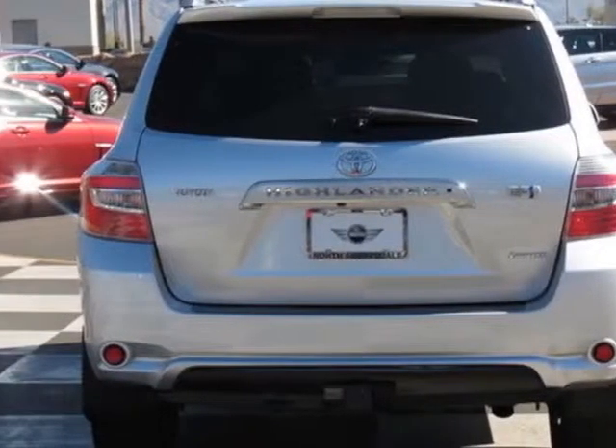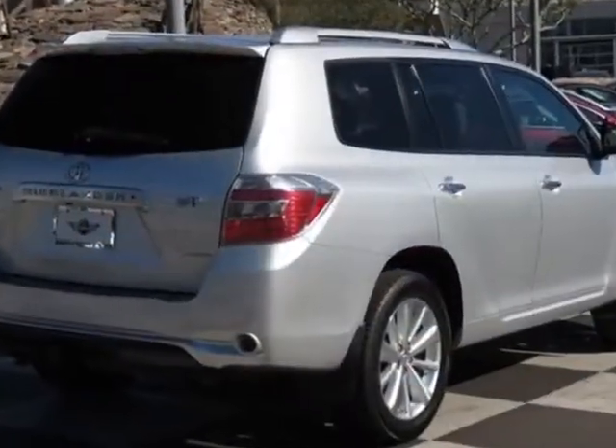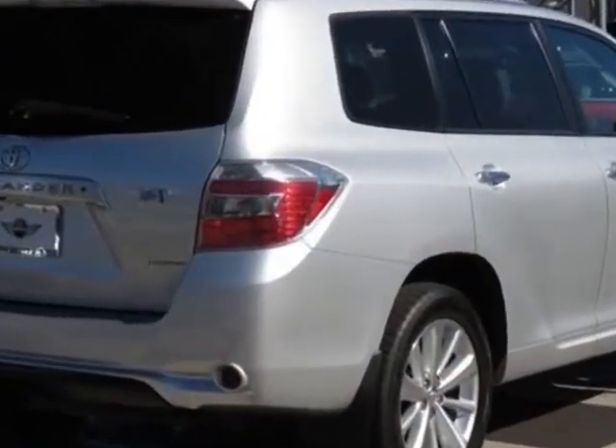This Highlander Hybrid boasts a 3.3 liter engine and has a CVT transmission.